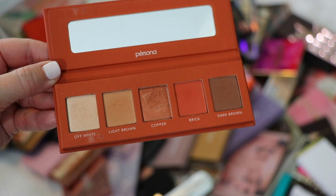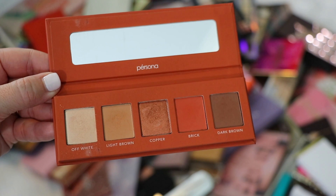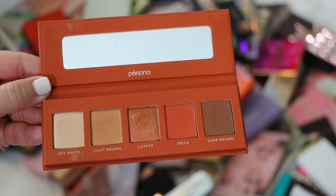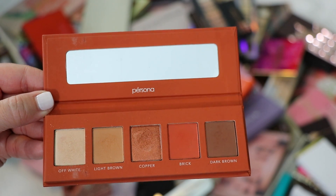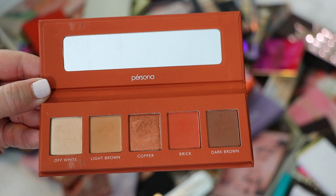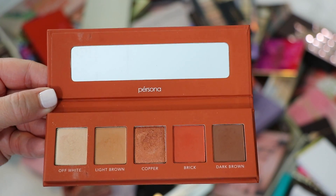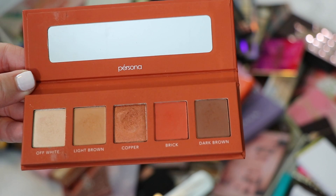Starting with the Persona Cosmetics Color Theory Copper Palette. This is such a great compact palette — great quality. If you haven't tried Persona Cosmetics, the Color Theory palettes are the way to go. There's a pink one, a copper, and another variation. This one is great for blue eyes, though I think other eye shades would be flattered by it as well. The formula is super soft, blendable, creamy, smooth. The shimmers are equally as good as the mattes. Definitely keeping this.